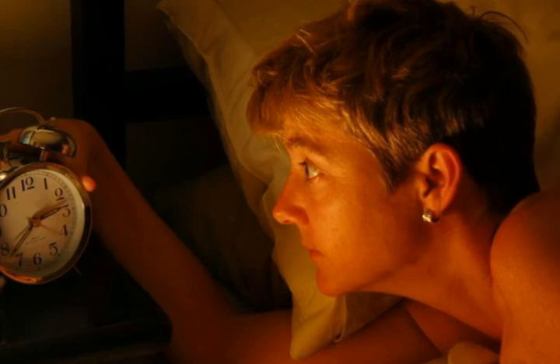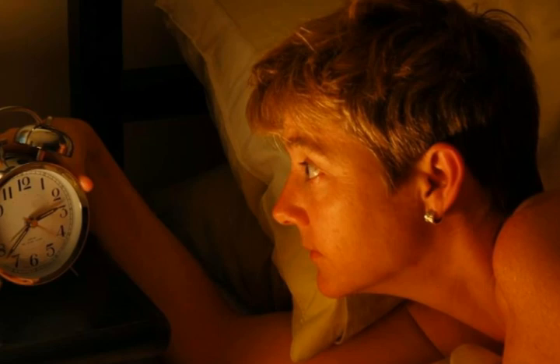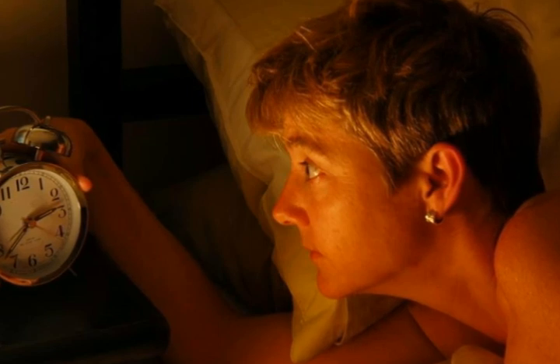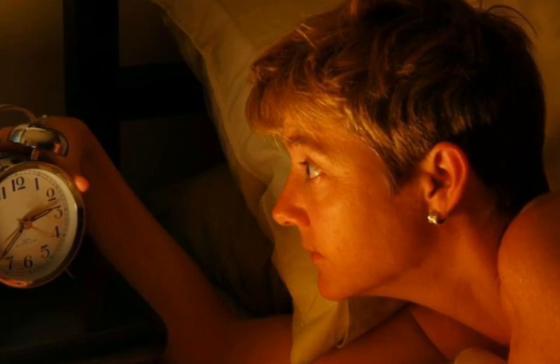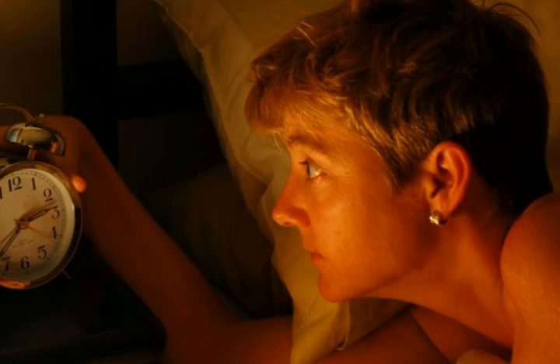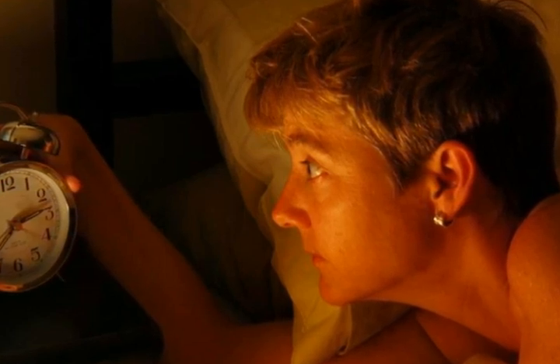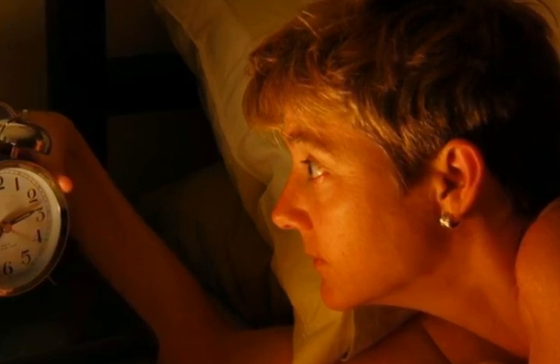Antique fainting couches are also popular among many people. These are not in short supply, because they were popular furniture items through most of the 19th century. Many antique stores will have them, or they can be found online through various websites. Anyone looking to purchase an antique couch should look for sturdy legs, fabric that is in good condition, and cushions that still exhibit some spring.